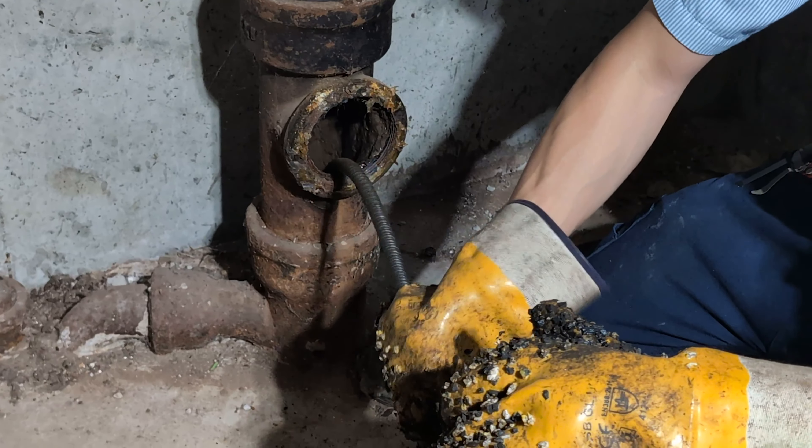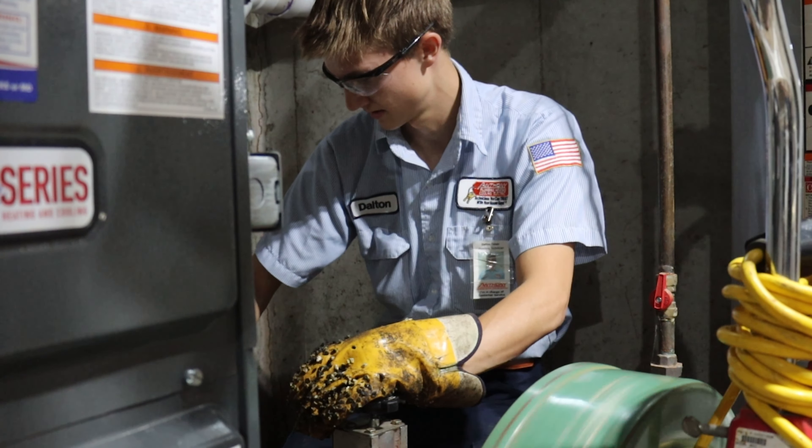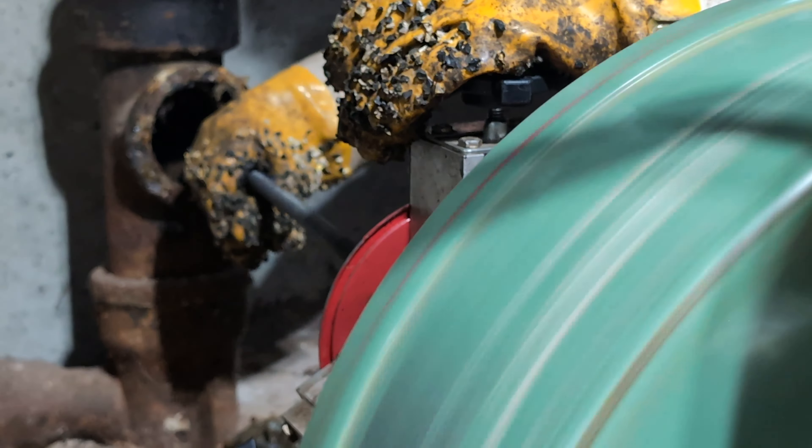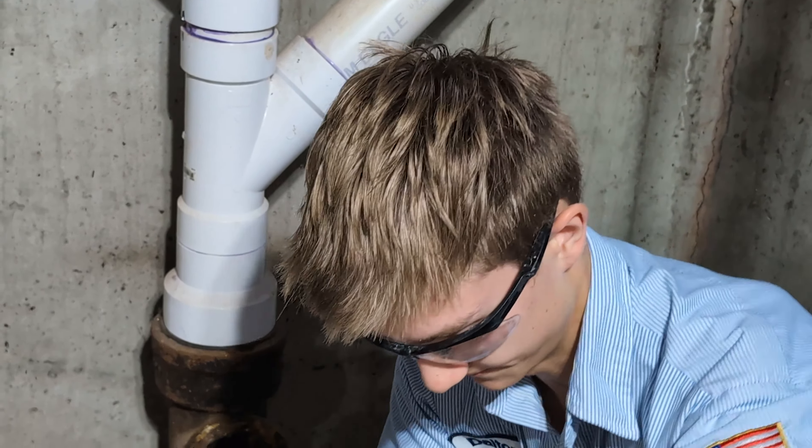Mainline clogs can lead to extensive damage such as raw sewage flooding a basement, or even gray water flooding a basement and ruining valuables that may be stored down there.